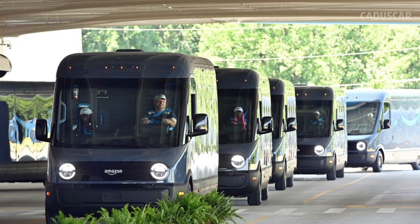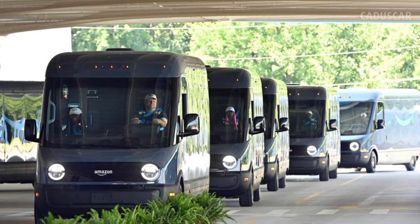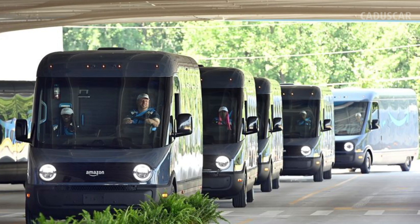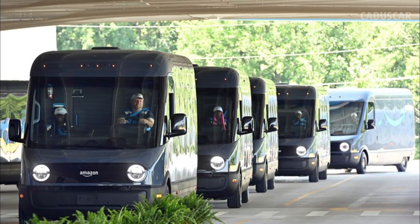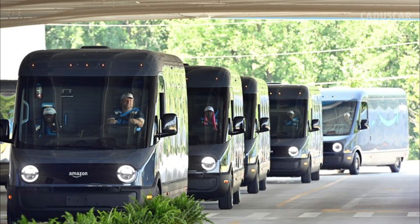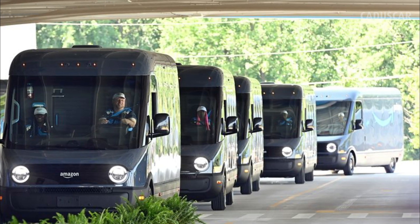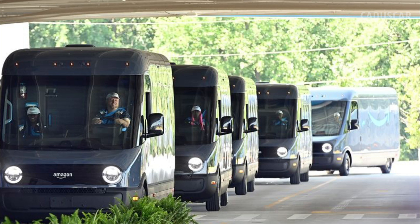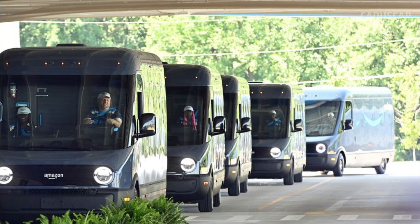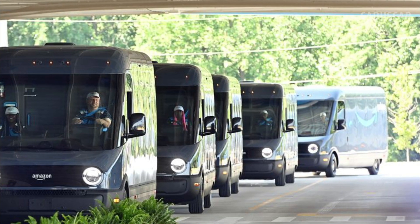Rivian and Amazon's adorable electric delivery van, the EDV, is hitting the streets. With the first 1,000 of the planned 100,000 slated for production already in the hands of the e-commerce giant's drivers, we had a chance to get up close and personal with the EDV at Rivian's Venice, California showroom and came away impressed with its design and novel features. Here are 10 things we think make the EDV cool and we hope will make for a better experience for Amazon's road warriors.